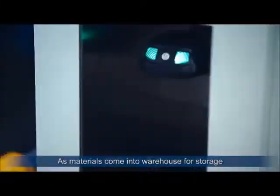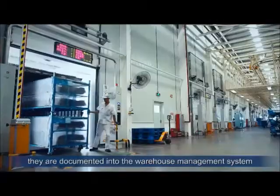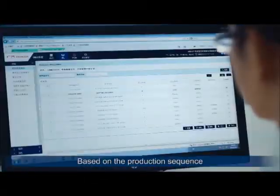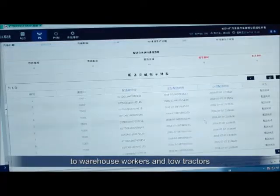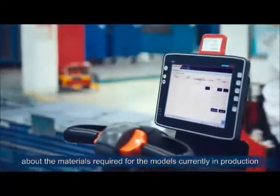As materials come into the warehouse for storage, with RFID and barcode scanning, they are documented into the warehouse management system. Based on the production sequence, the Central Command Center sends information through the cloud to warehouse workers and tow tractors about the materials required for the models currently in production.